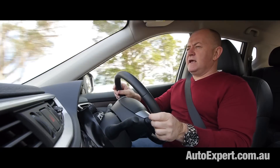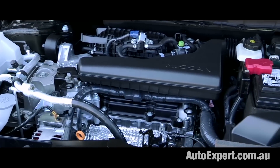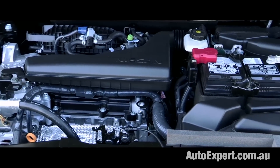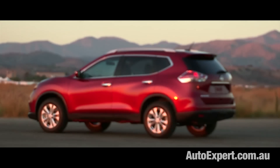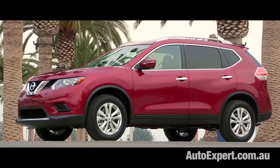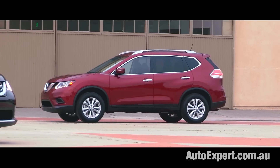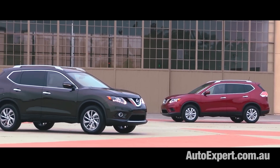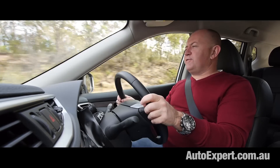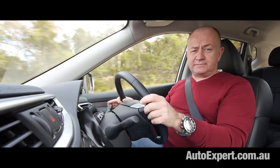The 2.5-litre petrol four-cylinder is slightly better than adequate, and the CVT does a really good job milking it for performance. But I wouldn't opt for the 2-litre petrol engine in the base model — that would be like stepping back from business class to economy. In a few months there will be a third engine option: a diesel is on the way, and frankly I can't wait for that.